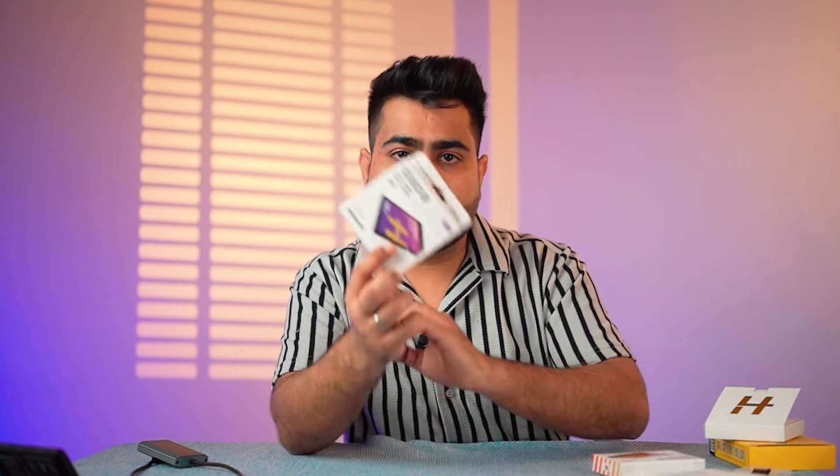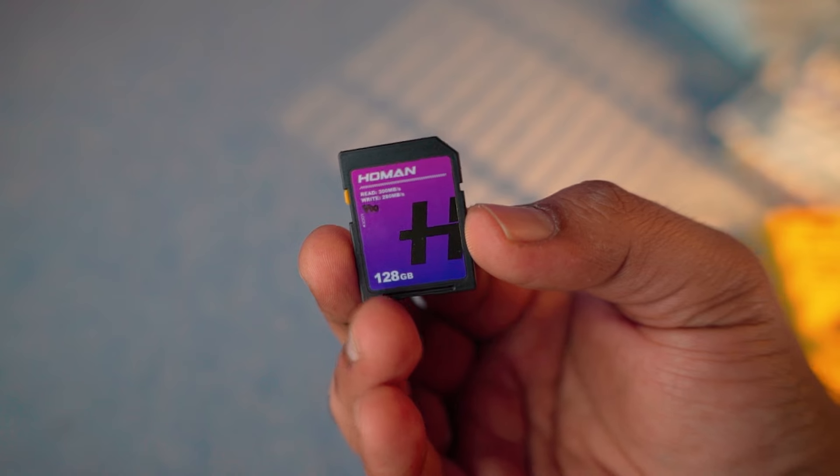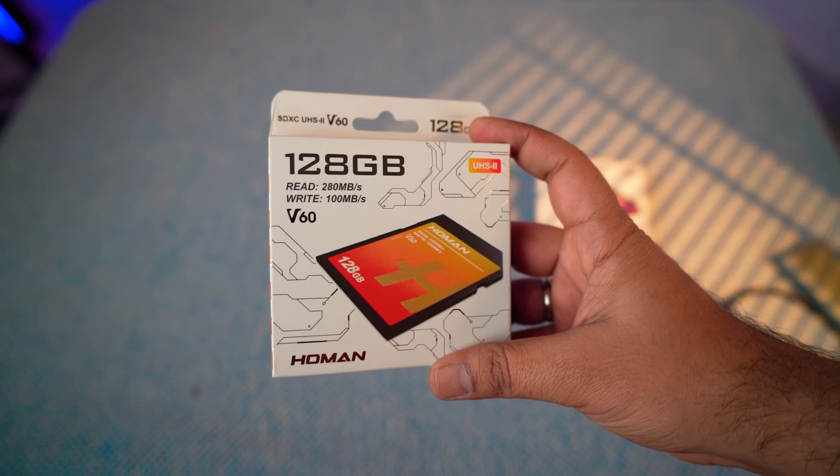Next, we have the 128GB V90 SD card. This is an SD card you can put in any camera. You get read speeds of 300 Mbps and can record everything in 10-bit video. If you record 4K in 128GB, you will get about 2-3 hours of recording, even in XAVC-S format.